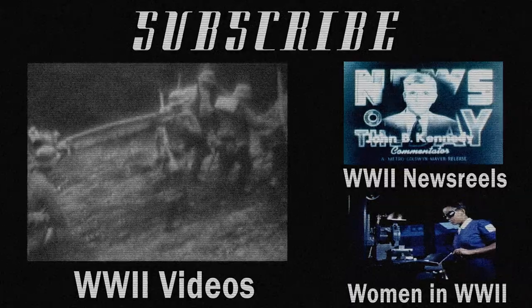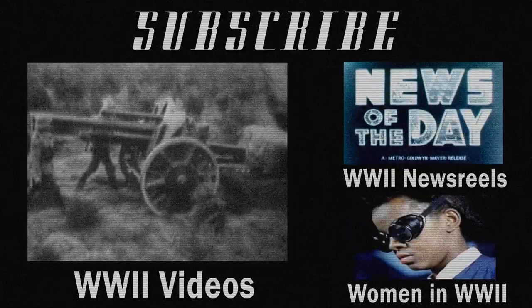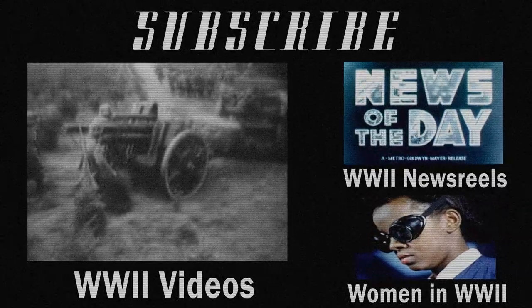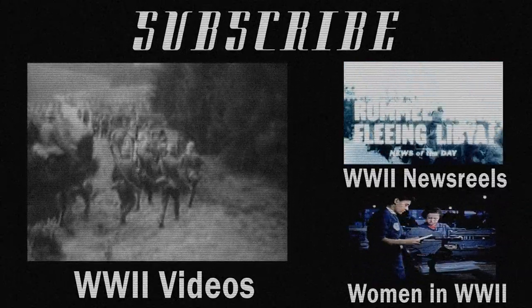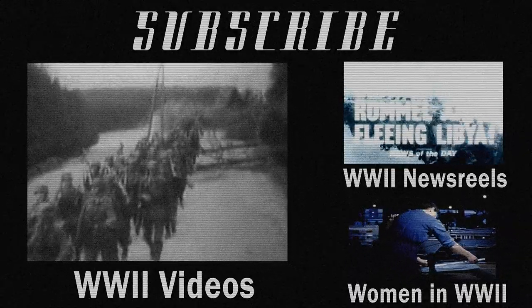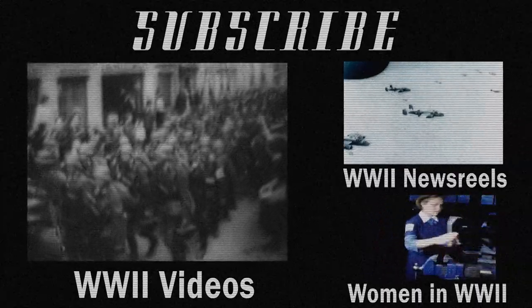If you enjoyed that, you may enjoy some of my other World War II videos. I have three World War II playlists: one of general videos, one with newsreel footage, and another concentrating on the efforts of women during World War II. Check out my channel for other interesting videos on a variety of topics, and subscribe because we're adding lots of new video, including new World War II footage.